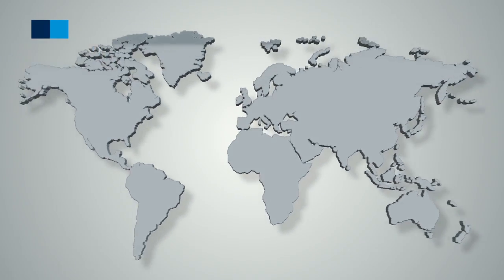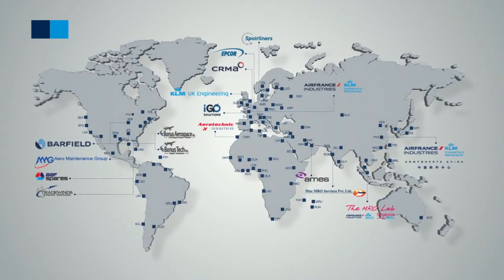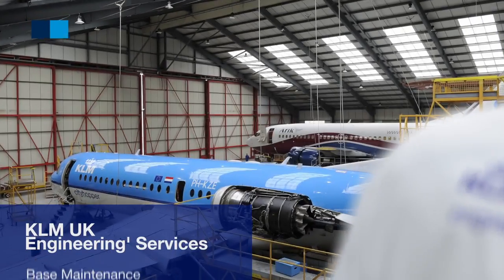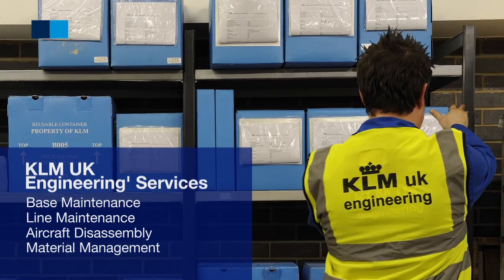KLM UK Engineering is a leading regional aircraft and narrowbody MRO and is part of the Air France Industries KLM Engineering and Maintenance Network. Our services include base maintenance, line maintenance, aircraft disassembly, material management and technical training.